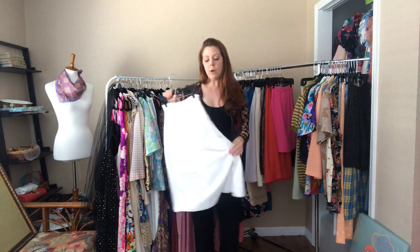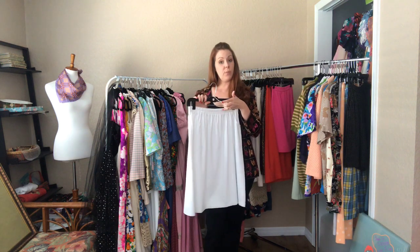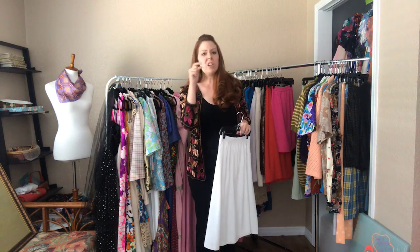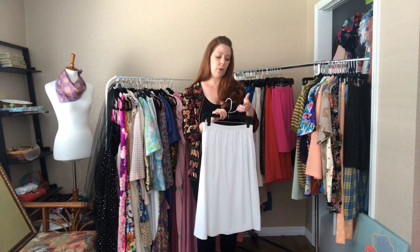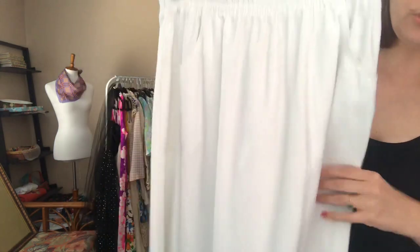And then a casual white skirt with pockets — elastic waist going from 30 to 38 inches, with a 46 hip. It hits me right at my knees. Just a perfect casual everyday skirt.